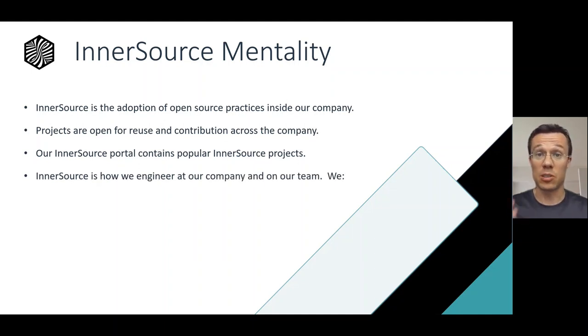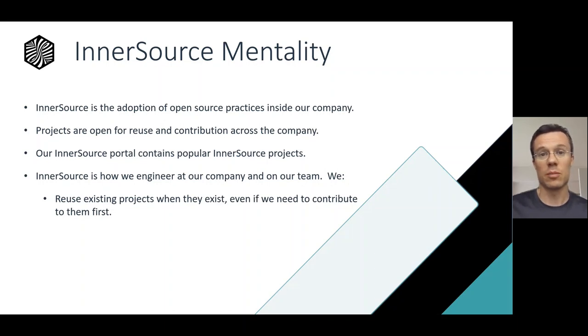We need to adopt and include InnerSource just as part of the way we work by default, which means that in delivering our software roadmap, when we come across some shared need that feels like it isn't unique to our team — other teams would probably have this need too — instead of going and building something that only works for us, we stop and look around. Has another team already shared a project that solves or almost solves this particular need? If so, we take the time to onboard to it, even if it means contributing back to extend that project to meet our use case.